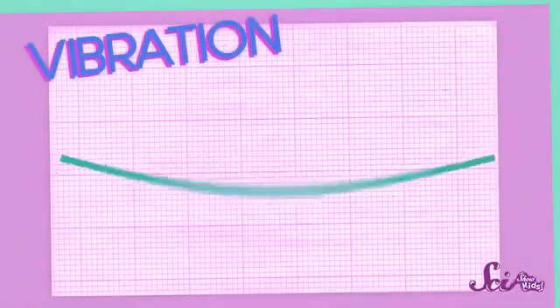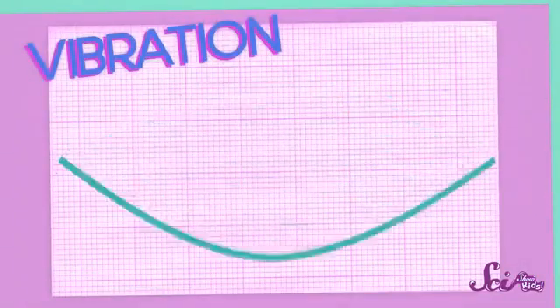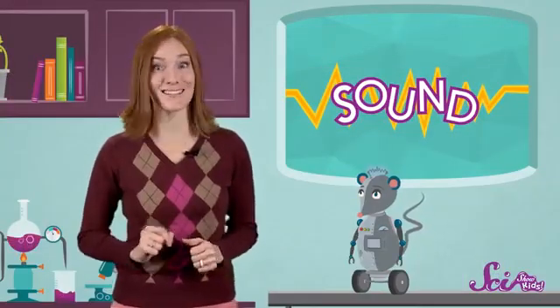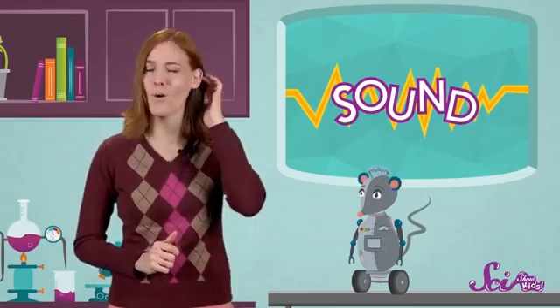When something vibrates, it moves back and forth really fast — so fast, in fact, that our eyes often can't see it moving. But other parts of our body can sense vibrations, and I bet you know what parts those are. That's right, our ears!